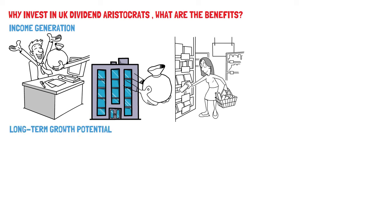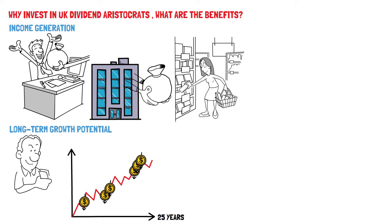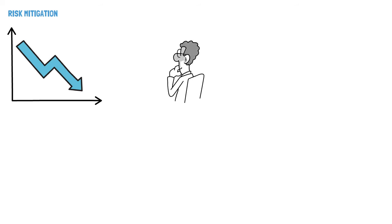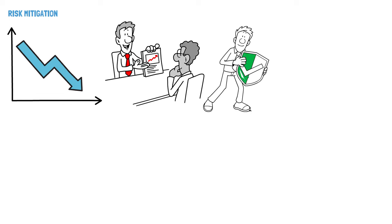Long-term growth potential: Beyond providing income, UK dividend aristocrats often exhibit long-term growth potential. These companies have a proven track record of success and stability. Their ability to consistently grow dividends over 25 years or more indicates financial strength and management quality. Investors can benefit from not only the income, but also from potential capital appreciation. This dual benefit provides investors with a means to achieve both income and wealth accumulation. Risk mitigation: The historical trend of increasing dividends suggests financial stability and resilience. Companies that can weather economic downturns and still increase payouts are often better equipped to face challenges, translating to lower investment risk. In times of market volatility or economic uncertainty, UK dividend aristocrats can act as a safe haven within a portfolio.